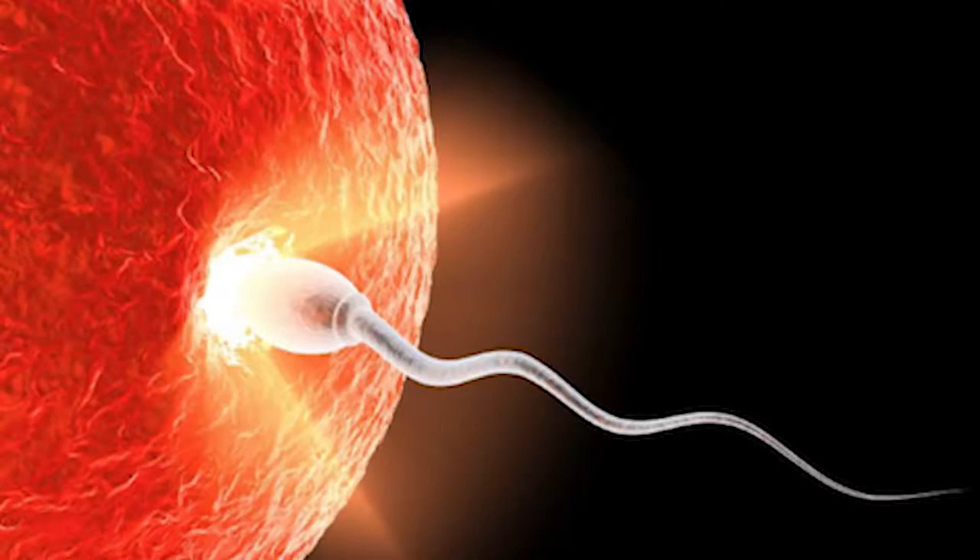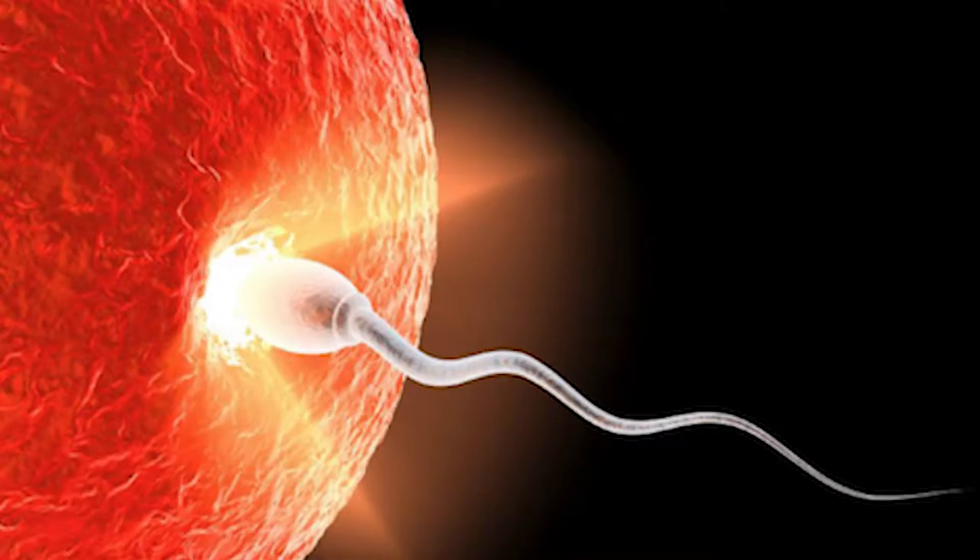Once there, they will release digestive enzymes to break down the egg's barrier. After the sperm has entered, it will be able to begin fertilization. When they get together, the egg develops a protective shell around it, called the zona, to keep other sperm out.